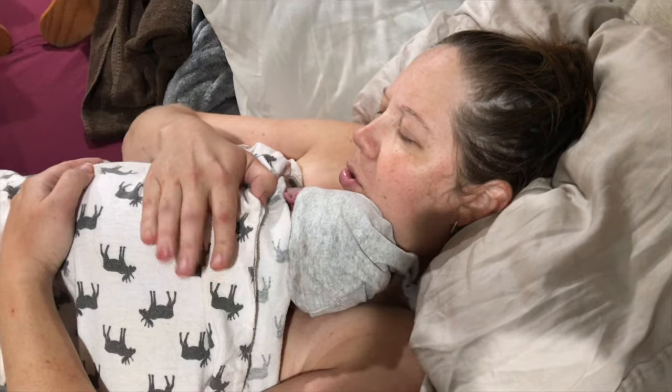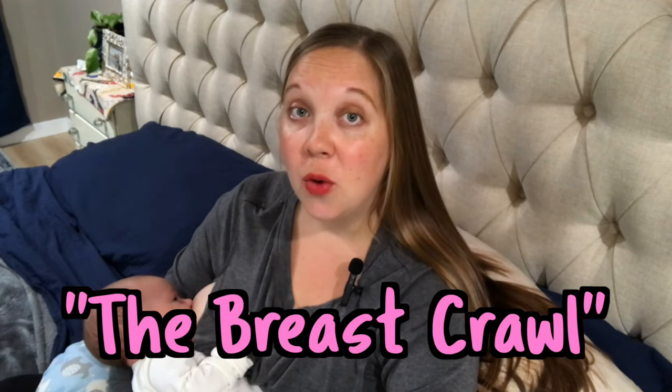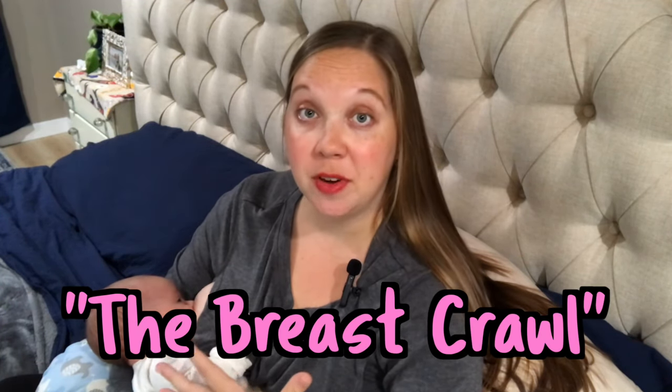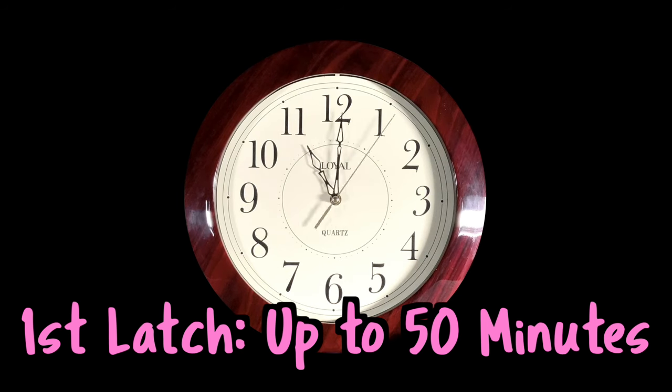Most babies will be awake and alert for one to two hours after birth. This is why in the hospital, we stress that golden hour of uninterrupted skin-to-skin contact for you and your baby. This is the best time for them to start breastfeeding, and a lot of babies will do what we call the breast crawl, where they'll lift their head up and push with their feet to get to your breast if they're laying on your chest. You can try to breastfeed your baby right away, but it may take up to 50 minutes to get them to latch the first time.